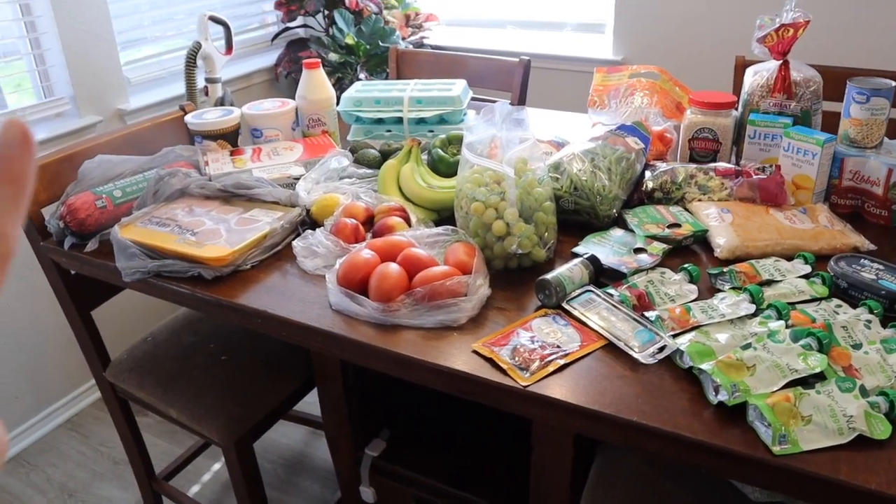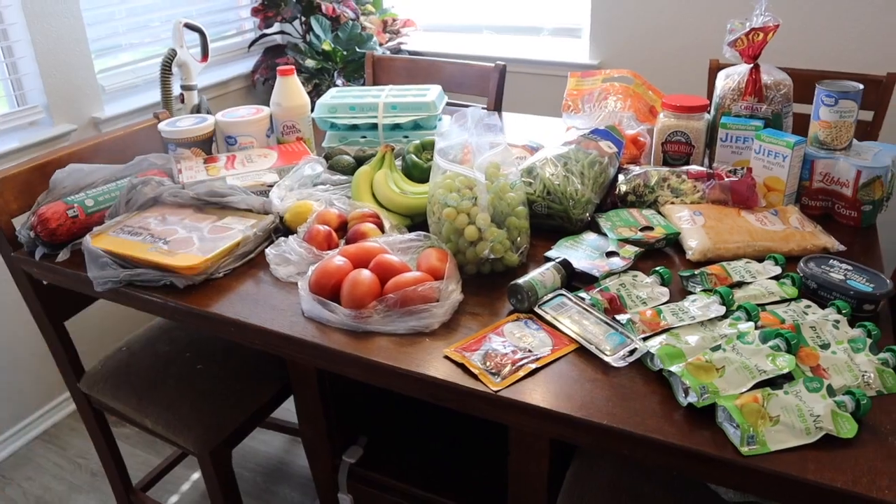All of this was right at $125. Hopefully I won't have to buy much meat for the rest of the month, but we'll see.